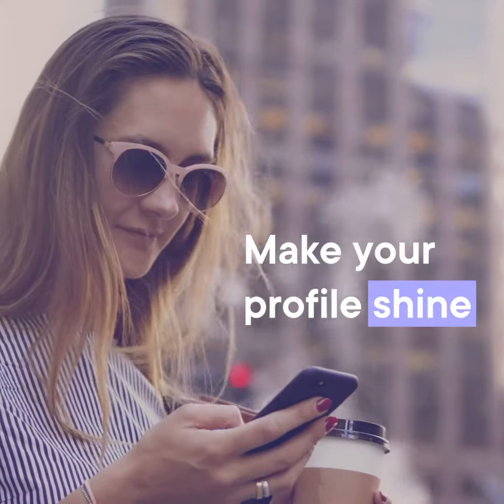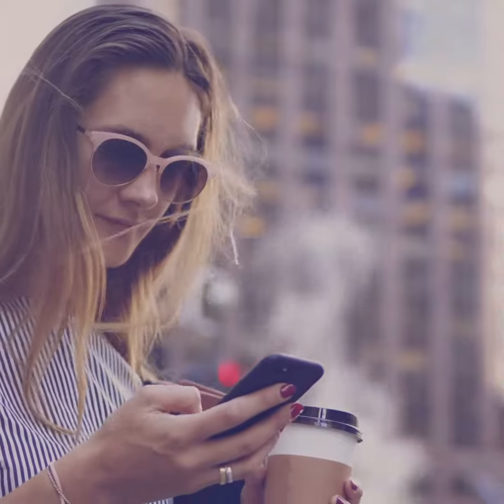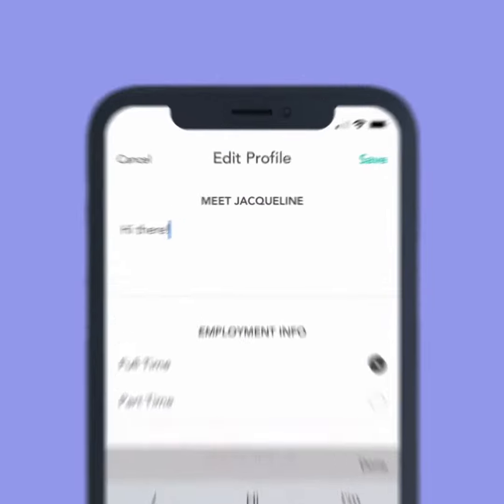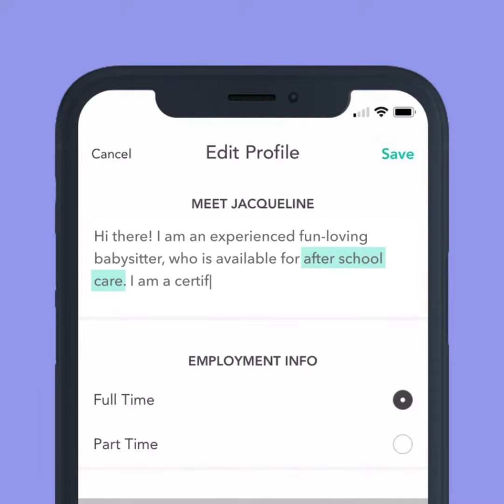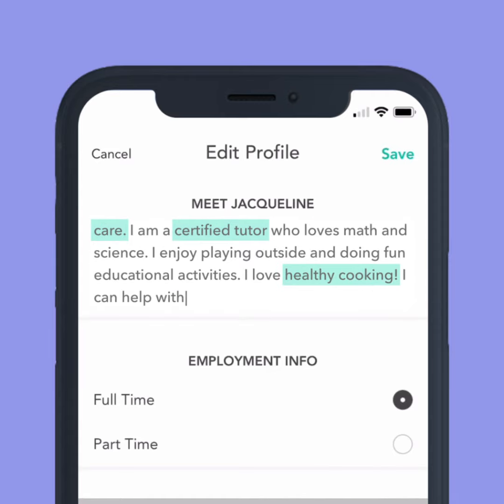Let's make your Care.com profile as strong as possible to give you every advantage in your job hunt. Families want to know your applicable work experience, so tell them all about you. Be sure to note your specific skills so you stand out to families searching for someone with your experience.